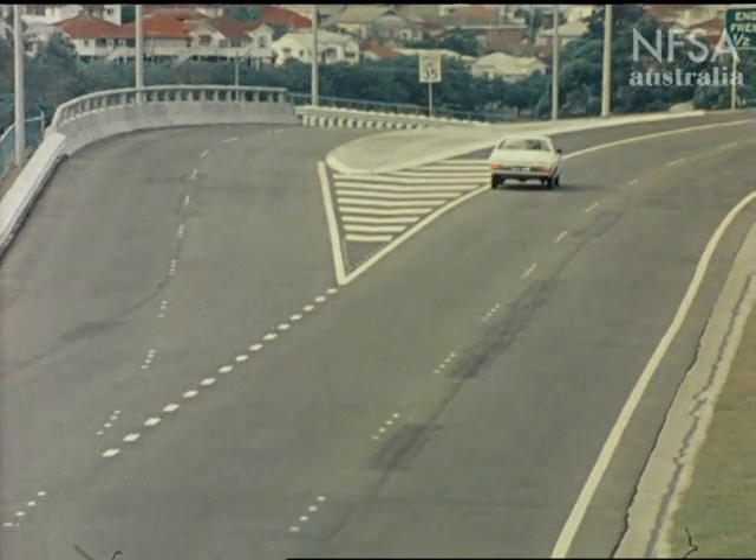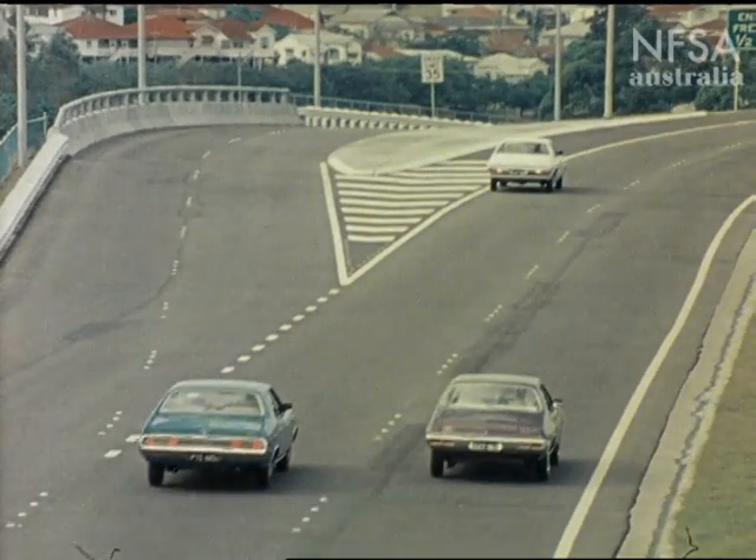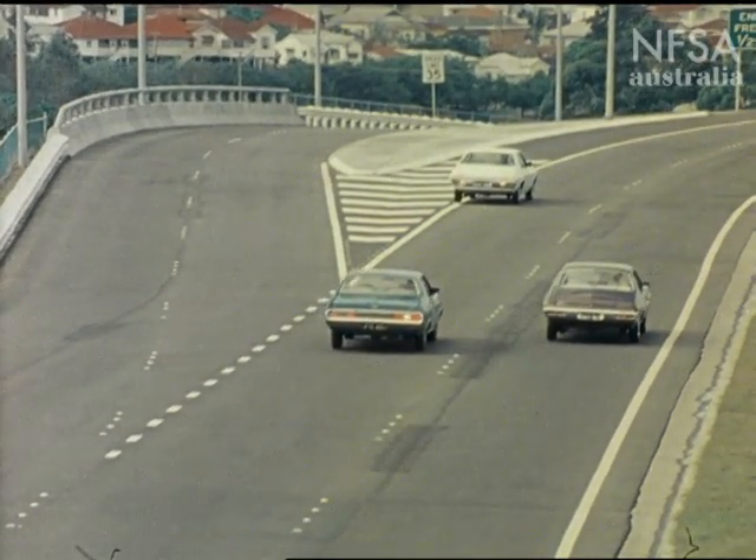Never stop on a freeway except in an emergency. And above all, don't reverse — even on the shoulder.